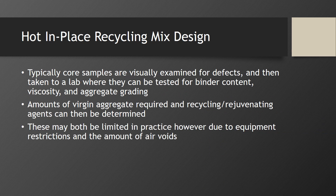In order to produce a proper design, core samples are visually examined for defects and then taken to a lab where they can be tested for binder content, viscosity, and aggregate grading. Amounts of virgin aggregate required, as well as recycling and rejuvenating agents, can then be determined. These may both be limited in practice, however, due to equipment restrictions and the amount of air voids in the mix.